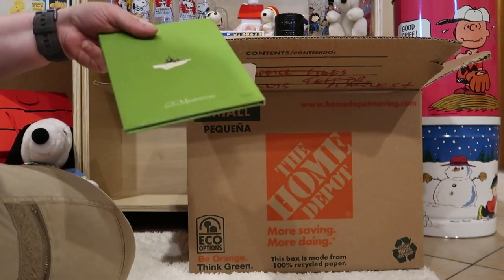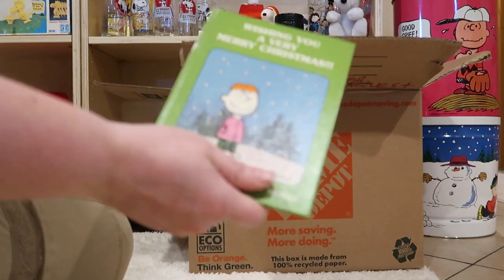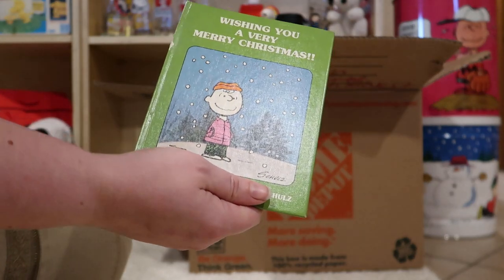If you want more than one a month, come join us on Patreon. Of course, this is by Hallmark — you know that already.